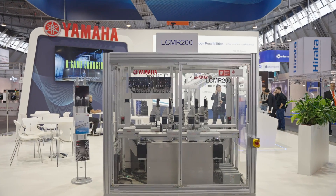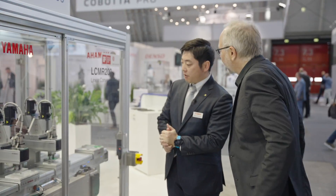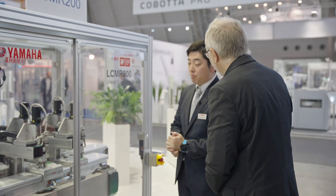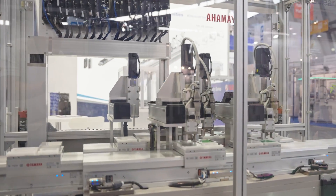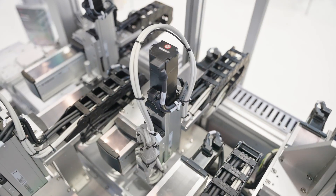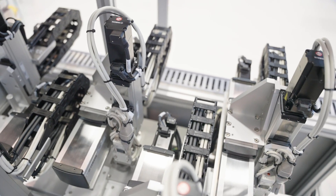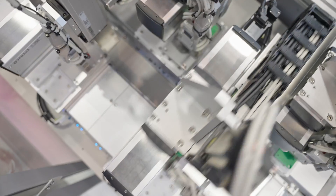Our focused product is absolutely LCMR 200. LCMR 200 is one of the transportation modules which is moved by magnetic force, and it will be made more efficient for faster movement and higher repeatability. This is one of the strong points, so the rail is already modular.